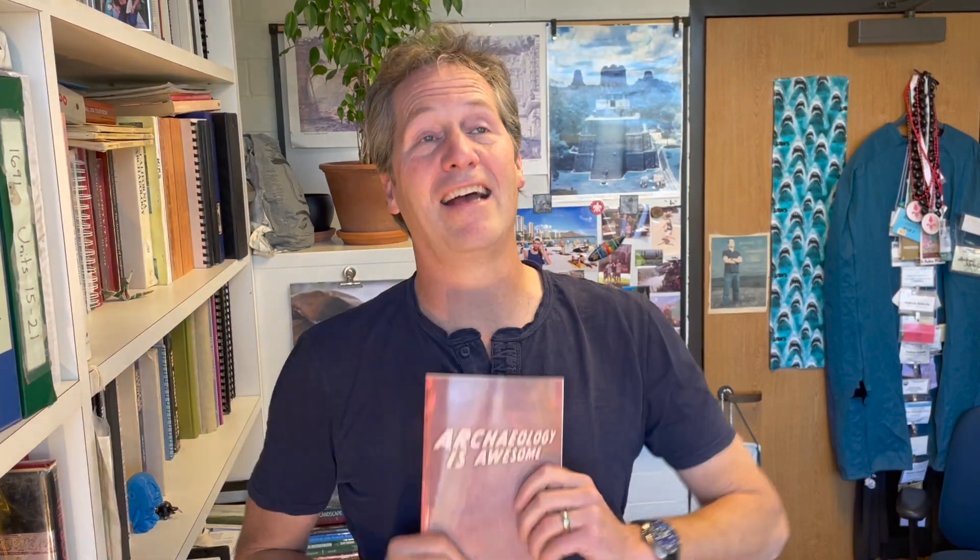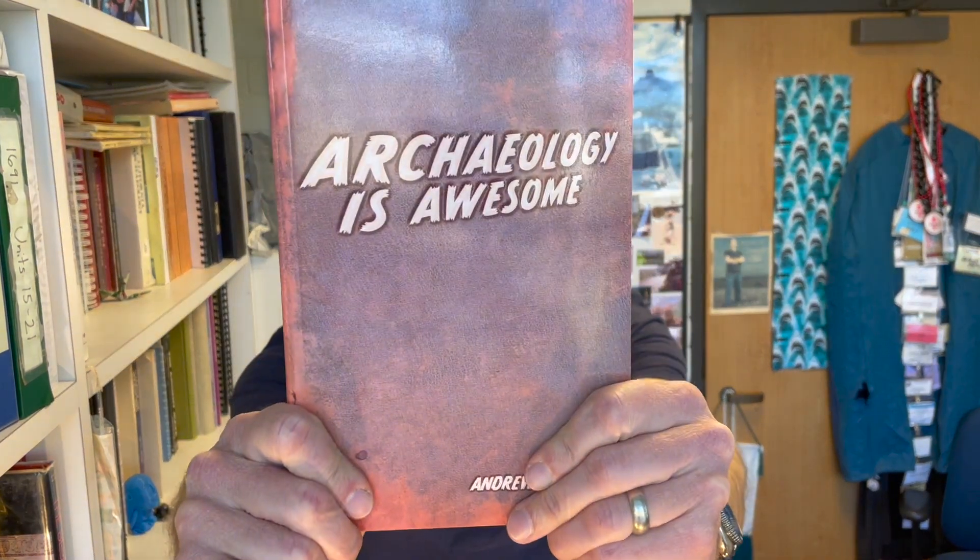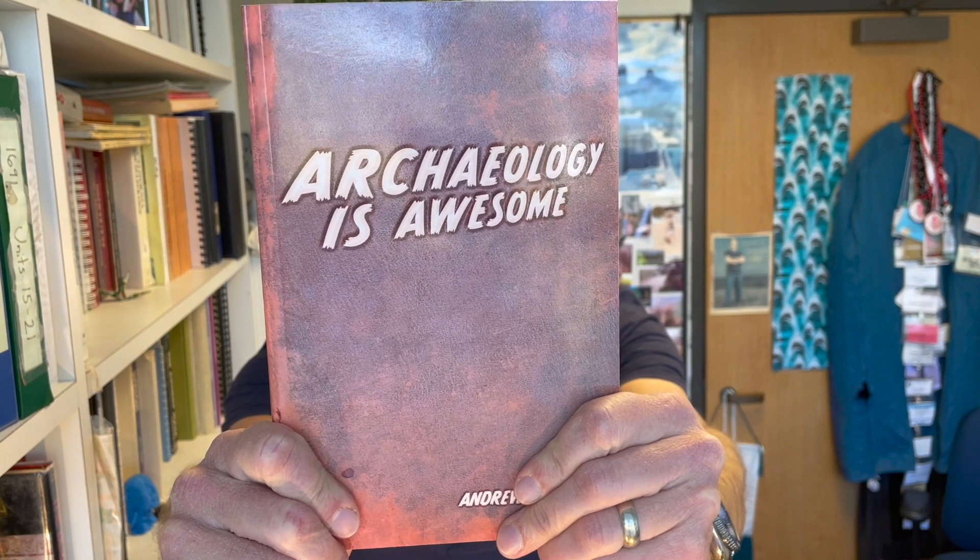If you are looking for a straightforward, stone-simple intro textbook on what is archaeology — and you just want to learn what the field is from beginning to end — three obvious chunks: the history, the doing of it, major themes. I highly recommend Andrew Kinkela's Archaeology is Awesome. Buy it today.